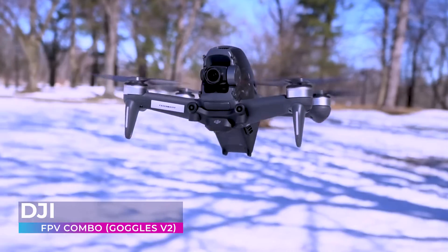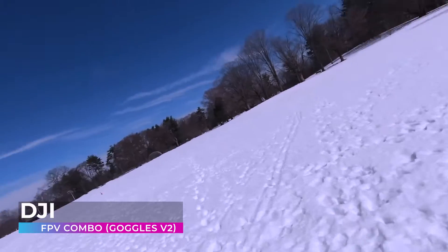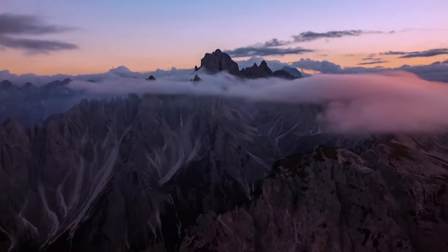So step into the future, embrace the sky, and unleash your potential with the DJI FPV combo. Because with this drone, every flight isn't just a journey, it's a story waiting to be told — a dream waiting to be lived.